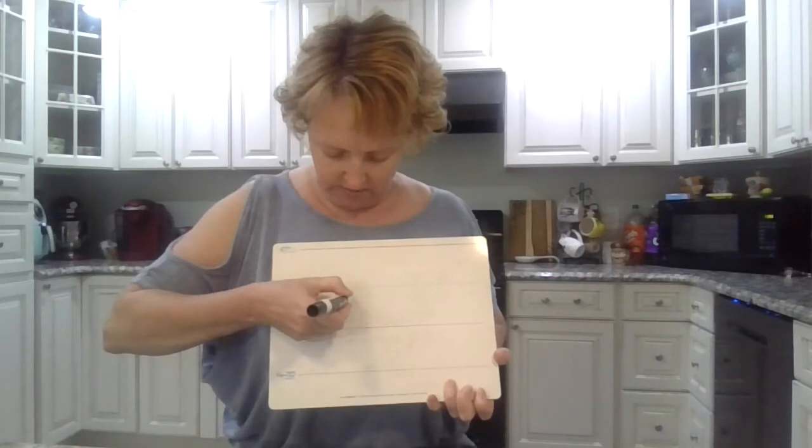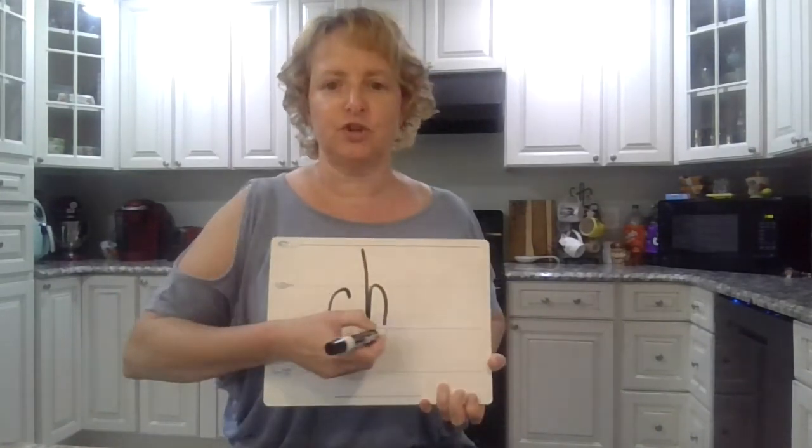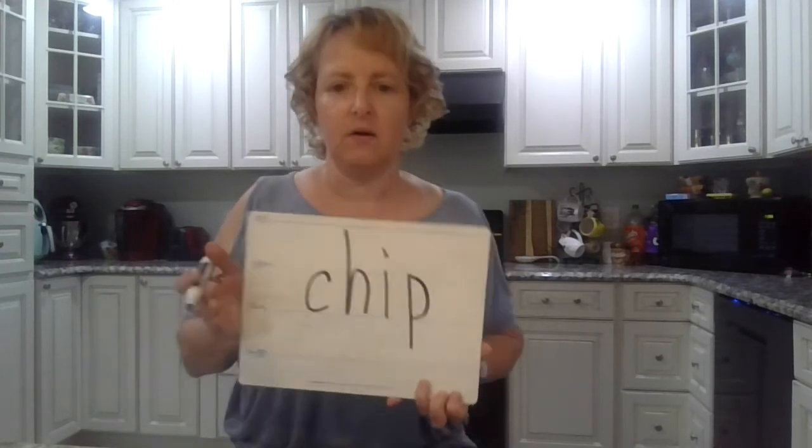This one's tricky, but I think you can do it. Say 'chip,' like a little piece, a nice chip. Okay, ready? Chip. CH. Think about how to spell 'ch.' CH. IP. What's 'ch'? Anybody remember? C-H. CH. IP. I. CH. IP.